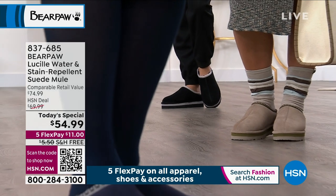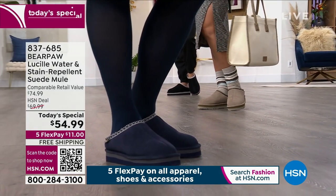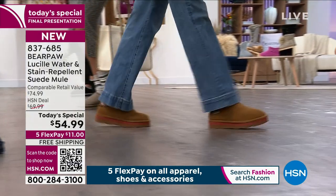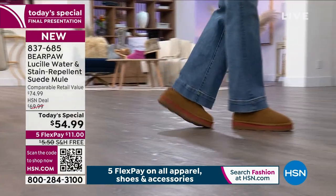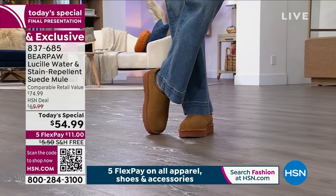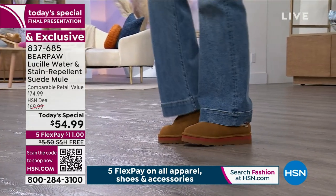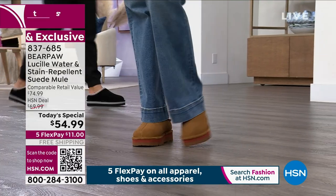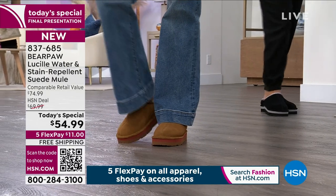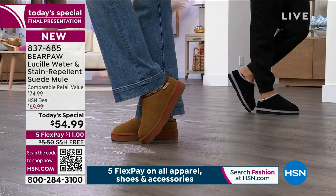More than 25,000 sold! This is your final opportunity to get the wonderful Lucille water and stain-repellent mule — I also call it a clog. It is all the rage, in all the fashion magazines and on all the runways. It's a fashion editor's top pick, and we're the only one who has Lucille. This is a $75 retail value, and we have it for $54.99. Only until midnight — so start shopping, y'all. $11 to get it home.